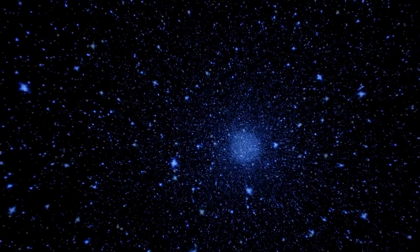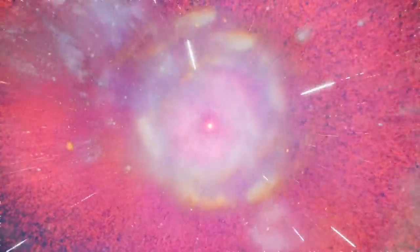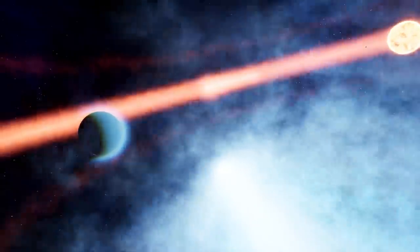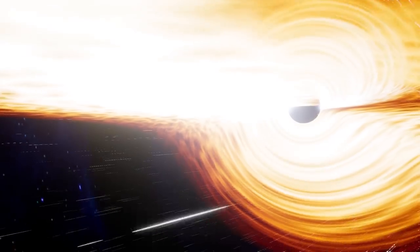Equipped with an Unreal Engine-focused education from Seoul Institute of the Arts, five students rapidly developed a dazzling, large-scale, full-dome planetarium experience called Oneness in only three months. Pop over to the feed to go behind the scenes of their development journey.